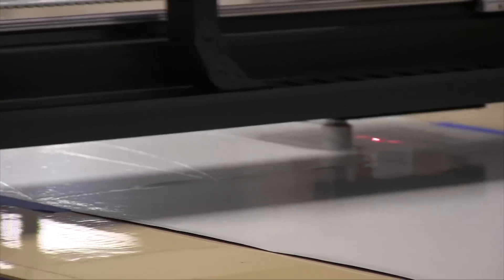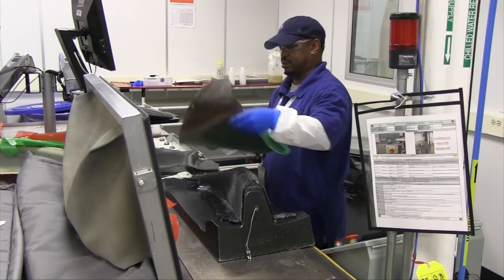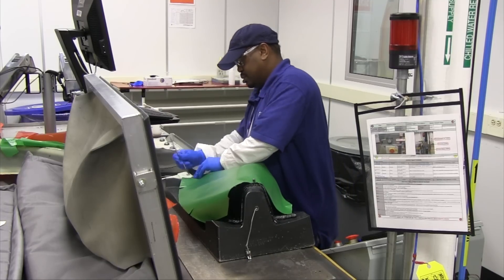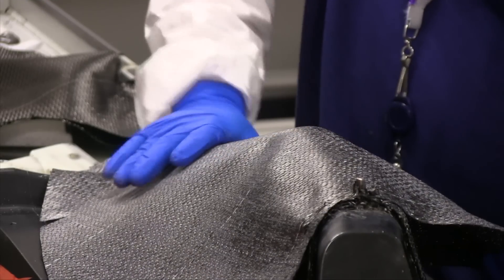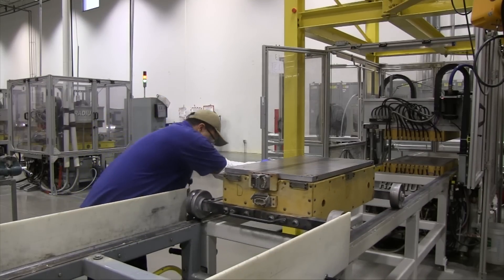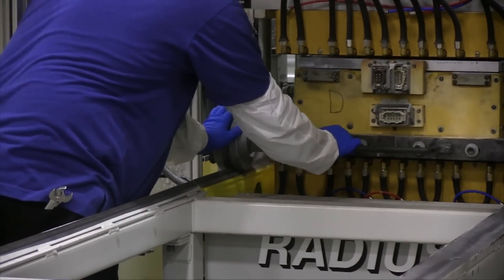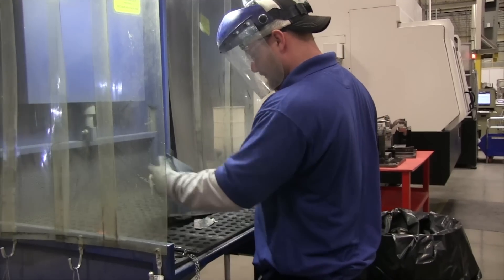When we're making the fan platform, we start with our composite materials. Those materials are cut into a very accurate shape that we use in a layup operation. During layup, each ply is laid carefully on top of each other to form different shapes. Those shapes are then placed into a tool where we cure the part and inject resin into the part. That forms the structure of the platform. We then take it to a five-axis mill where we machine the edges to the final shape of the blueprint — that's the shape that the customer sees in the final product.